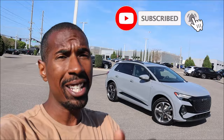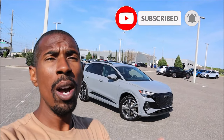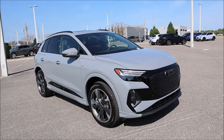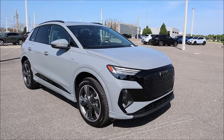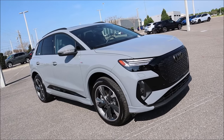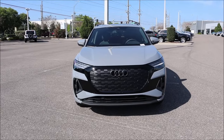Welcome back to Ron's Rides. I'm here at Audi Lakeland in Florida with the new 2024 Audi Q4 50 e-tron. We're going to go over what's new for the 2024 model year, what this car is all about in terms of electric range, features, options, and pricing. Big shout out to Audi Lakeland — check the link in the description for their website and inventory.